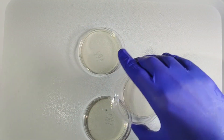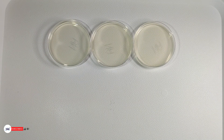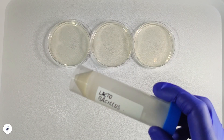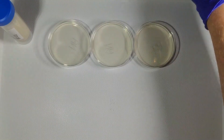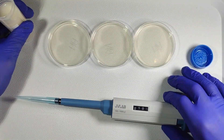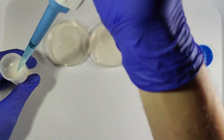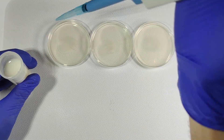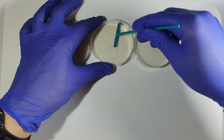To verify the sterilizing power of sunlight, I conducted a simple experiment. I used three petri dishes with agar and placed a bacterial culture of lactobacillus on each one. I chose lactobacillus for safety reasons, as it's a non-pathogenic strain and can be legally cultivated at home. I applied 0.1 milliliters of the bacterial culture to each petri dish and spread it evenly.